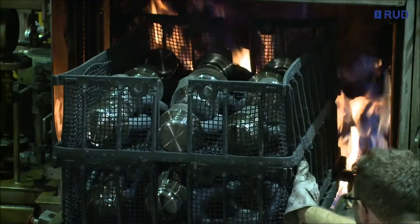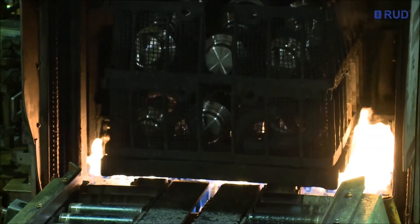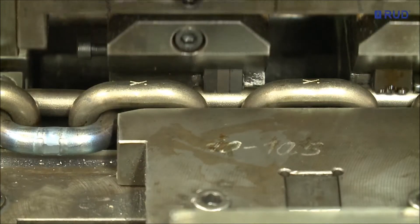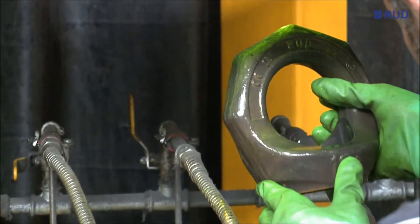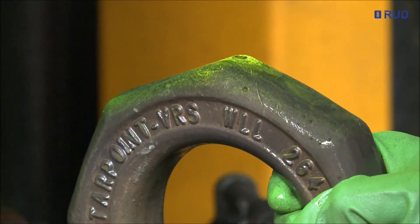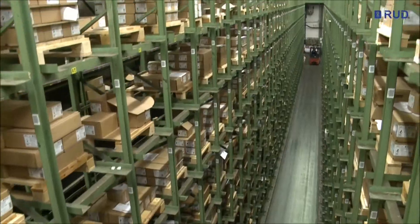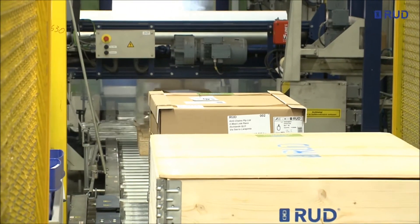Heat treatment is crucial for the quality of the end product chain and all of its components. The chain is subjected to extreme heat and cold in production and also later in daily use. Every safety-relevant component and all sling tackle are meticulously and completely inspected for the minutest cracks before being surface-treated. Finally, they are made ready for shipment and delivered to customers throughout the world.